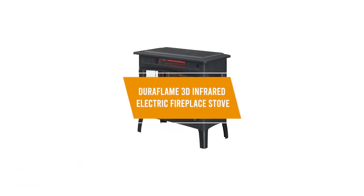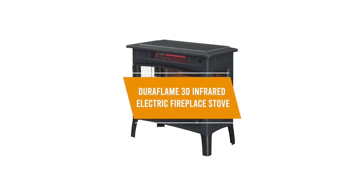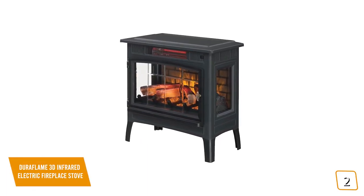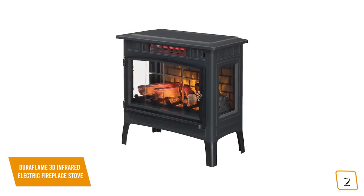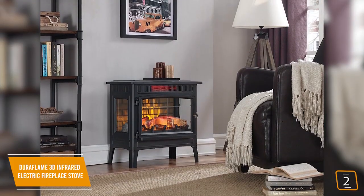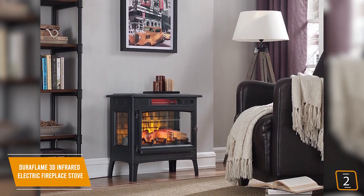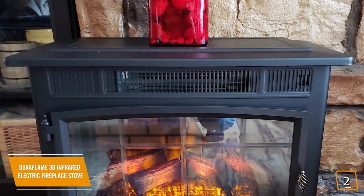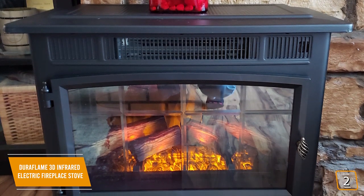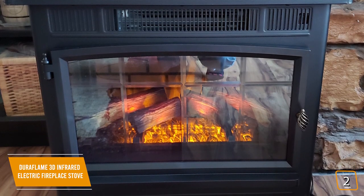The second product on our list is the Duraflame 3D Infrared Electric Fireplace Stove. This is our best electric fireplace space heater under $200. If you look forward to getting warm and cozy in front of a glowing fireplace or enjoying the ambiance of a gentle rolling fire at home, then you'll love the Duraflame 3D Infrared Electric Fireplace Stove, currently priced at $190. It gives you all the benefits and ambience of a traditional fireplace without the hassles and mess of tending a real fire, with stunning three-dimensional flame effects that create a layered illusion of multiple flickering flames.